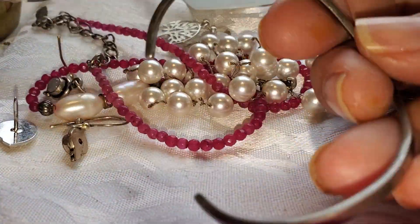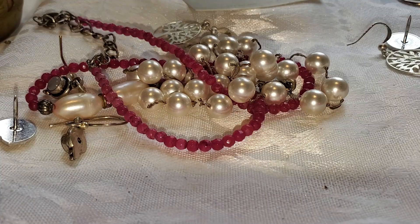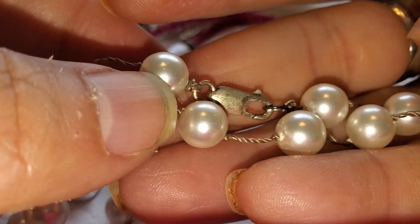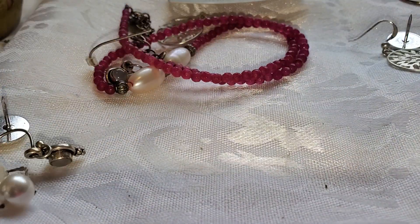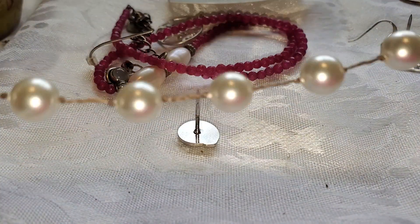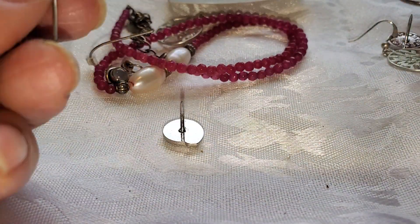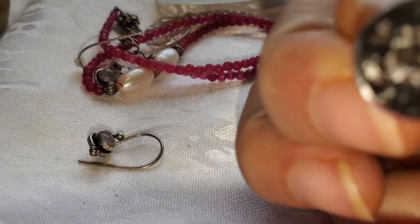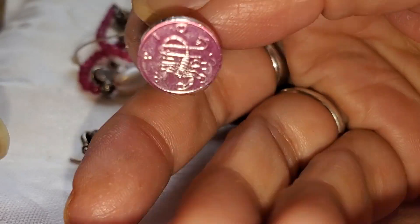We have this bracelet — 925. Both of them are 925. This is pearl and a 925 with what looks like a silk rope. This one here — it might be a scorpion? — and that is a 925.